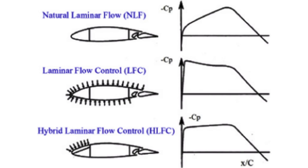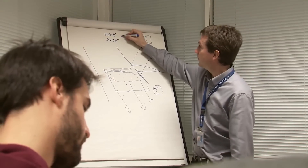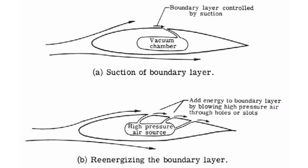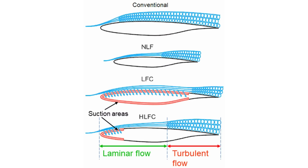Despite the mentioned challenges, the phenomenon has kept engineers interested because of high rewards, and this led to more active methods to keep the boundary layer laminar. One method involves the suction of air through tiny holes on the surface of the wings.